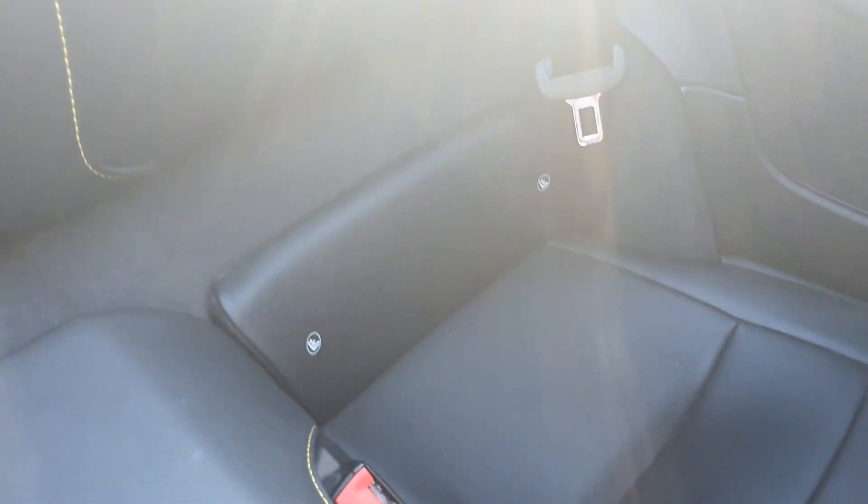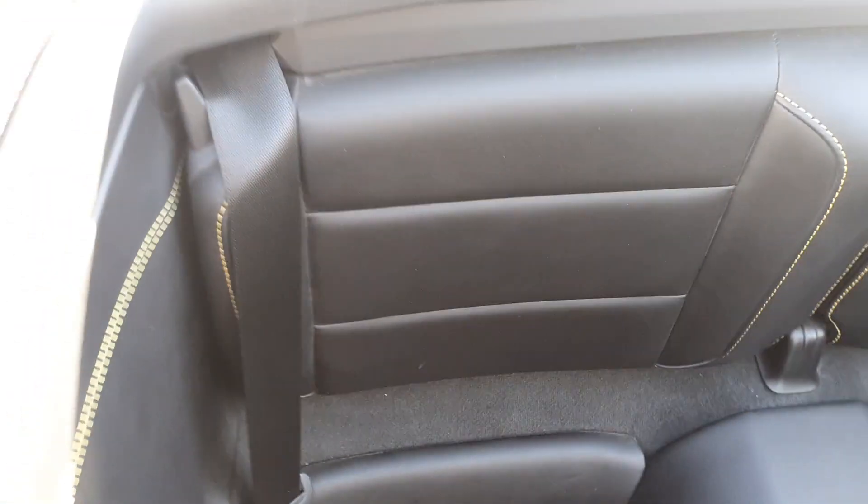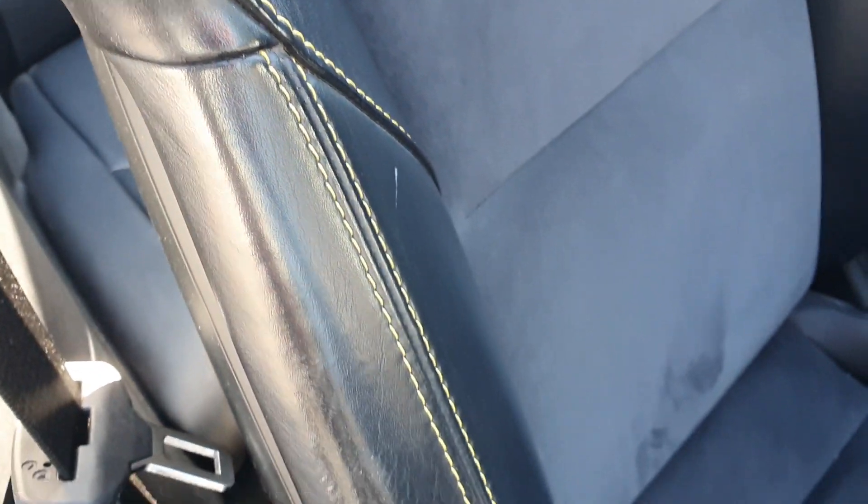The same goes for the seats in the back. You've also got your Isofix fittings and also the lovely yellow stitching going all the way around as well.